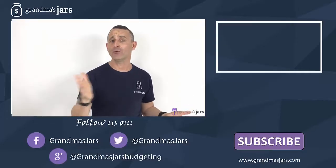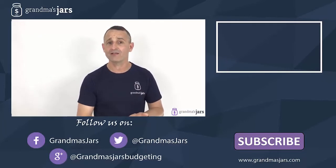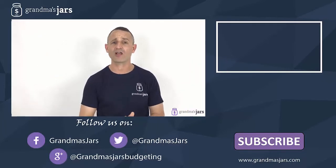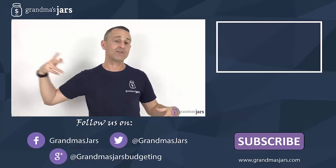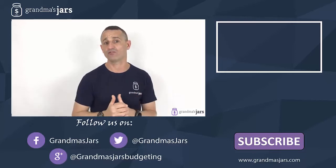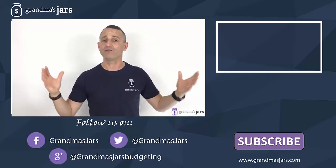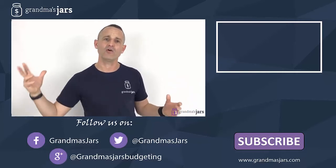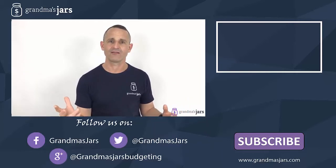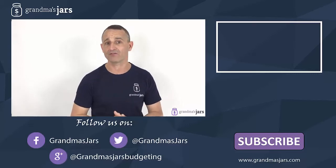Now if you are interested in saving money, spending less, breaking the paycheck cycle, paying off debt, or achieving lifestyle goals that are really important to you, can I encourage you to subscribe to this YouTube channel. Every Tuesday and Thursday we will release videos about managing your personal finances. Please subscribe below, and I look forward to seeing you in the next video.